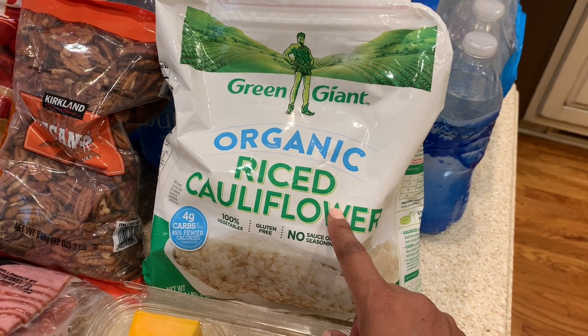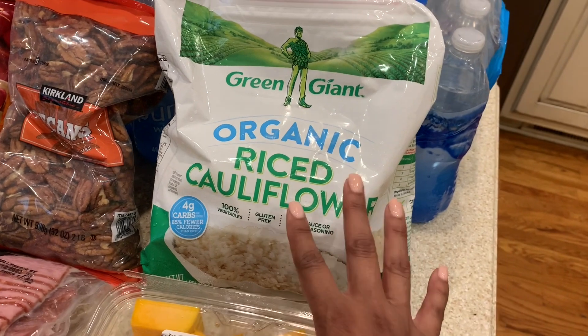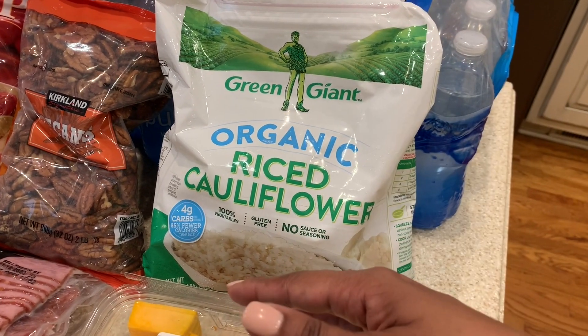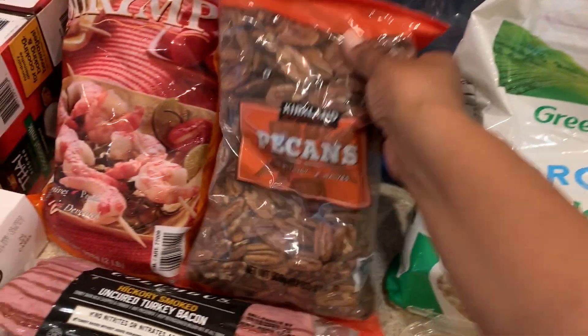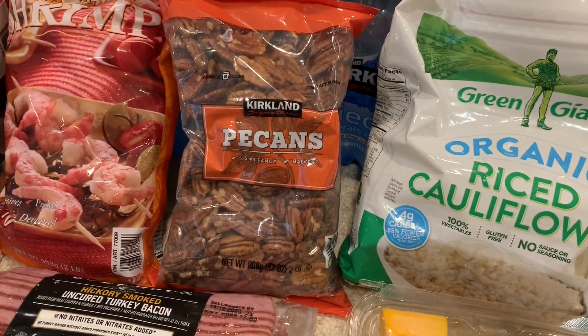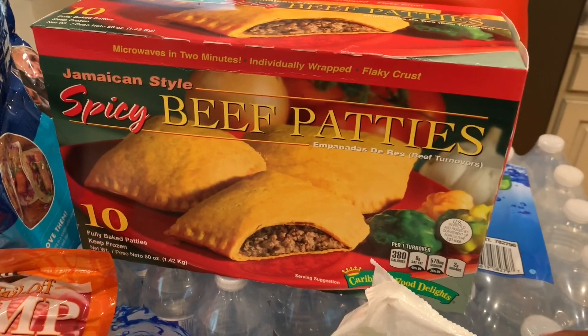Here is a riced cauliflower, which has been a staple in our household for the past couple of months. We've replaced our rice with riced cauliflower, so if there's a dish where you need to put it over rice, we'll put it over the riced cauliflower. I picked up two bags of this. Costco is also the best place to get the best value for nuts — that's another staple.